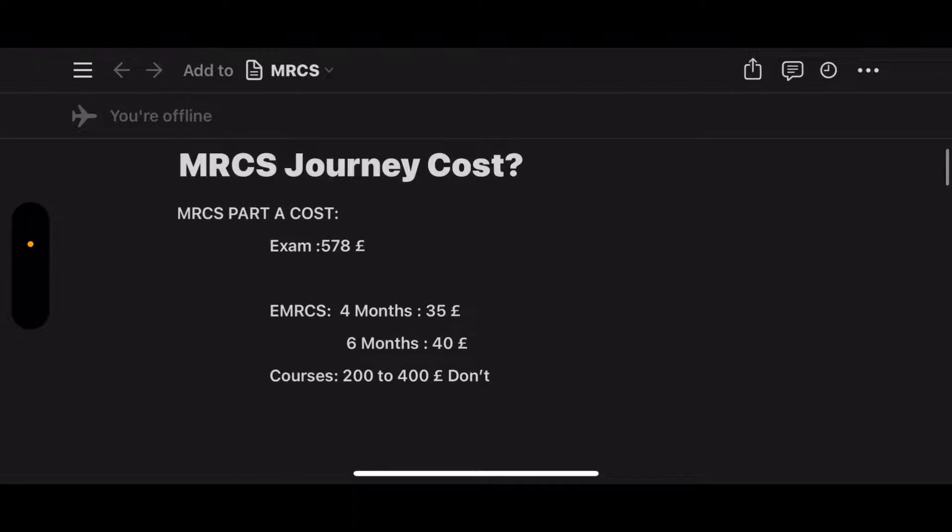You can also get involved in courses. The average price of courses is from 200 to 400 pounds. However, I don't recommend courses for MRCS Part A because it's a knowledge exam and you can study by yourself.